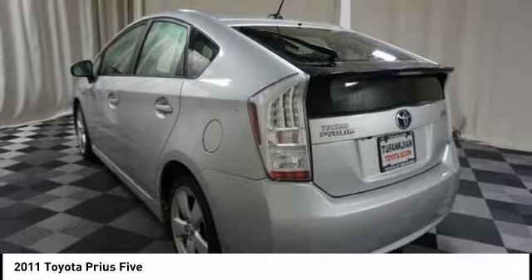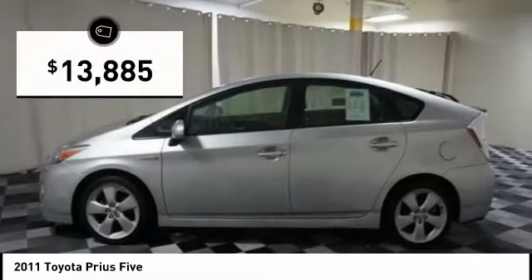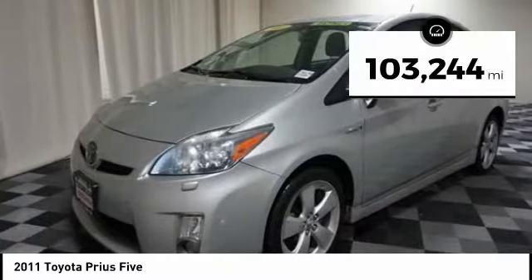One reason for its EPA estimated combined 50 miles per gallon rating, and is priced below $15,000. This vehicle has less than 105,000 miles.